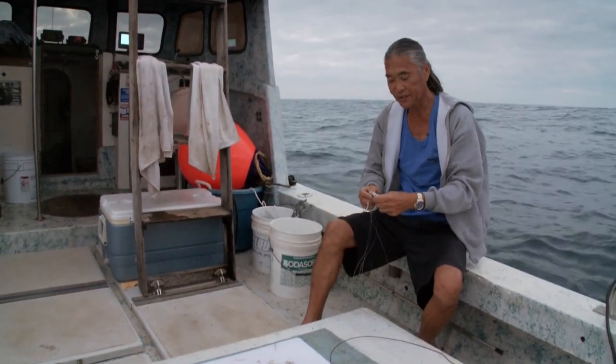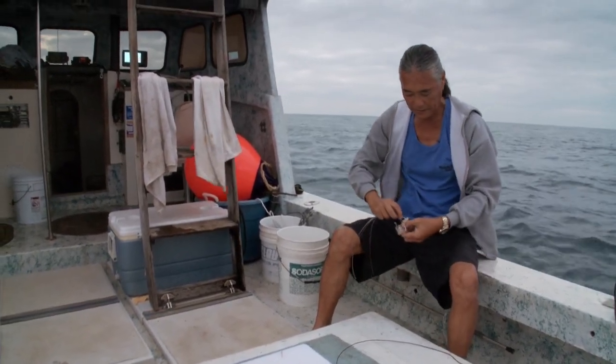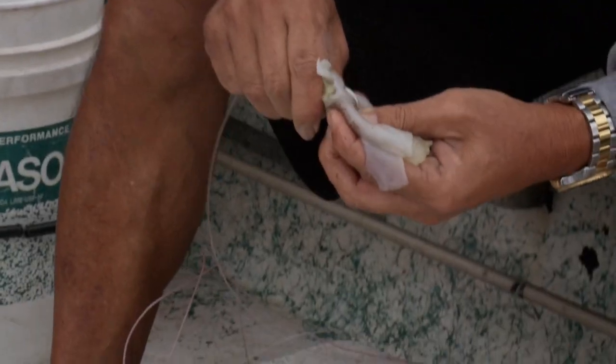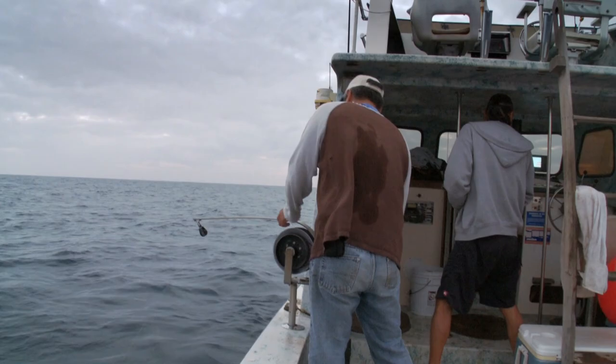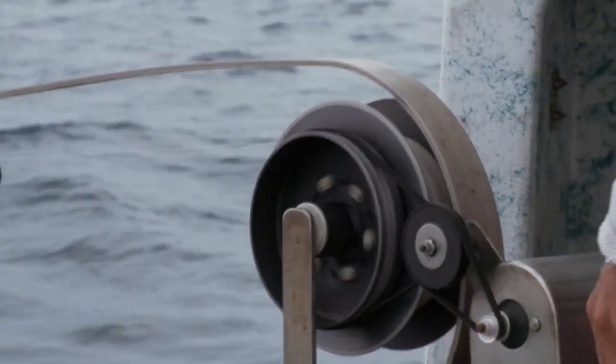Not much current. Kurt's trying not to get stuck, so they decide to come up and start another drift a little deeper. They're going straight north.